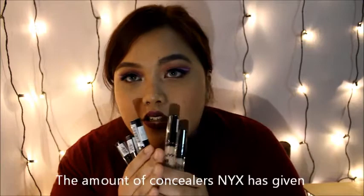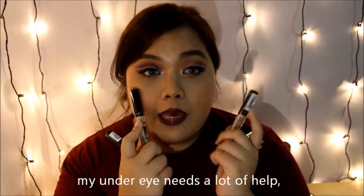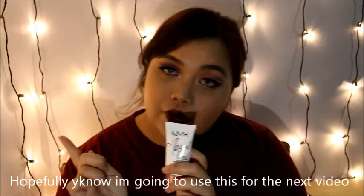The amount of concealers NYX has given is amazing — my eyes need a lot of help and this is a freaking miracle. More contouring products. I had a lot of reviews about this Primer, and I know I'm going to use it for the next video. I bought this before for the competition — this is amazing. I did this for the butterfly details.